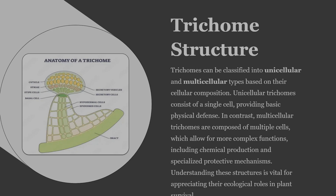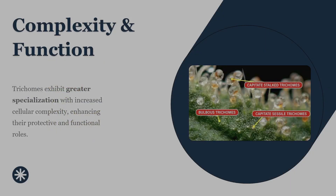Another layer of complexity comes from trichome structure. Some trichomes are unicellular, meaning they consist of a single cell, while others are multicellular and can be elongated, branched, or highly complex. Generally, the more complex the trichome, the more specialized its function. Multicellular trichomes can support greater surface area, more storage capacity, and more advanced protective roles. Plants don't waste energy building structures without a purpose, and every variation exists because it provides a survival advantage.